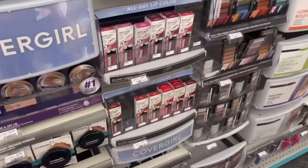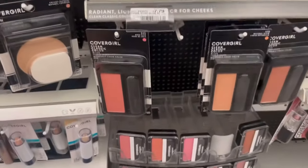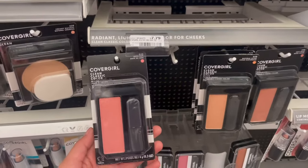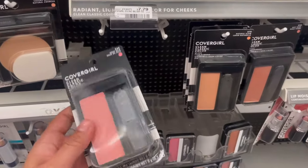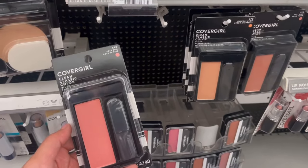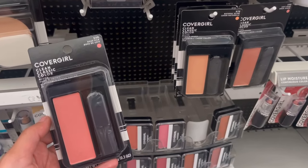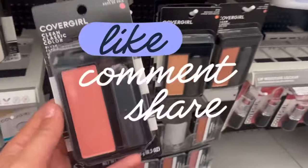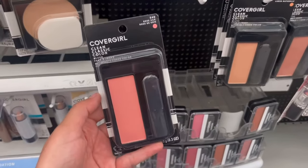CoverGirl is buy two get $5, but I'm only grabbing one blush at $7.79 because I have a $10 off $70 threshold I'm trying to reach. There's a $4 CRT to clip in the app and a $3 off face digital. I used my $3 eye coupon last week. If you have them printed out you can use those, or use the paper inserts which have $3 in there. With the $7 in digitals coming off, it's just 79 cents.